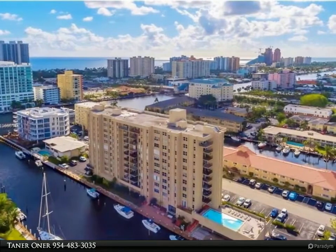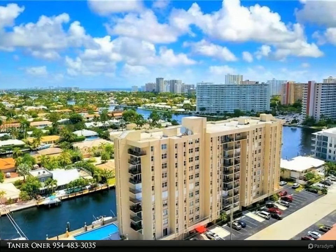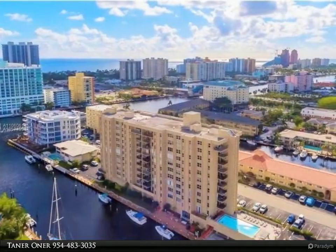A blank slate just waiting to be filled with your warm home decor ideas. Add flooring, renovate the kitchen and bath, and make it your dream home. Very bright corner unit.